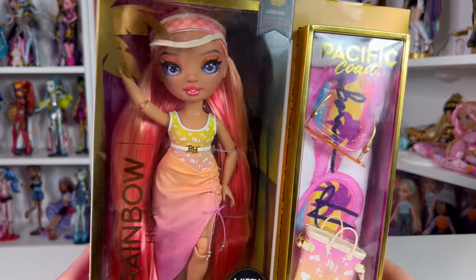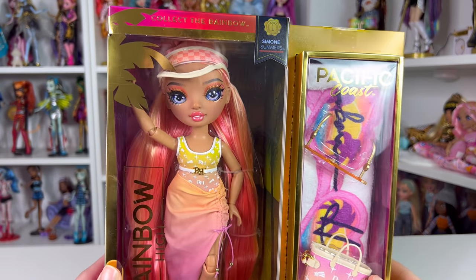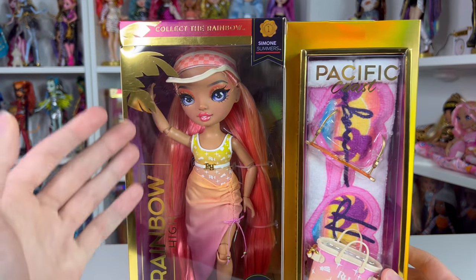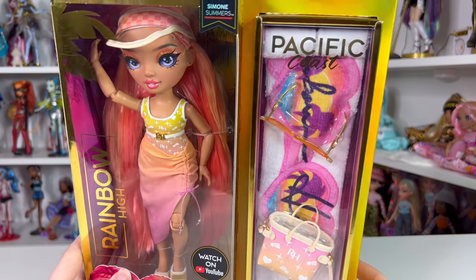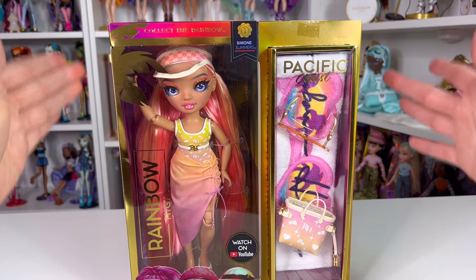Simone is the sunrise character and she is so pretty. I love her color scheme — she has an orange and hot pink kind of color scheme, a very ombre moment. It's giving Instagram. She's just serving.